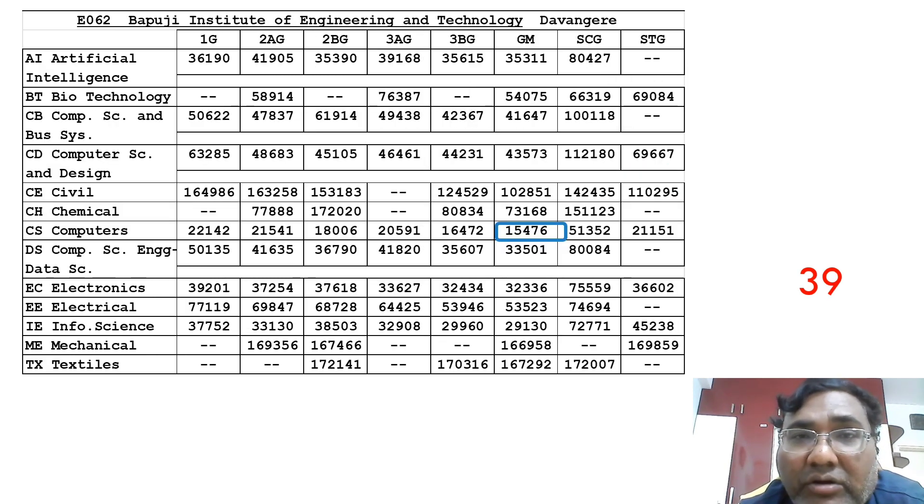The 39th college is Bapuji Institute of Engineering and Technology (BIET) in Davangere — a very good college with very good placements, as covered in a separate video. Computer Science is available up to 15,476. New branches like Computer Science with Design have been started. Information Science is available up to 29,000 and ECE up to 32,000. This is also a very good option.